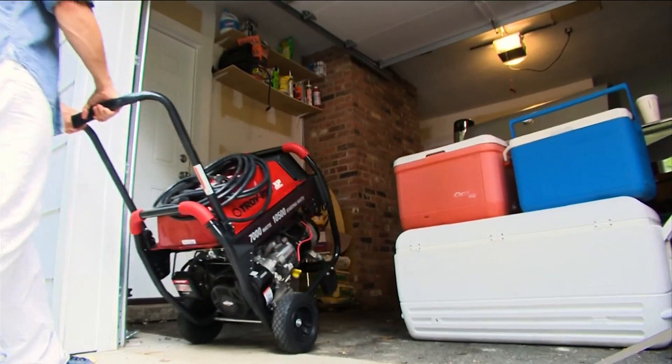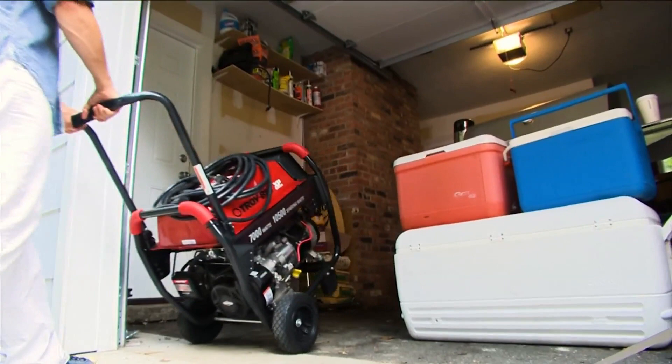Consumer Reports says your generator needs exercise. Once a month, start it up and let it run for about 20 minutes. This burns off moisture, lubricates the engine, and recharges the battery.